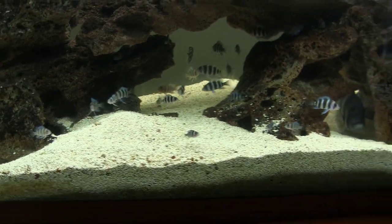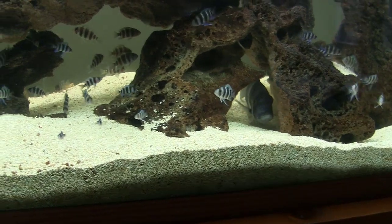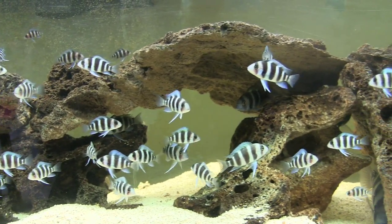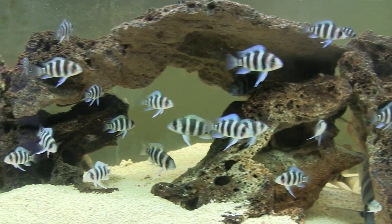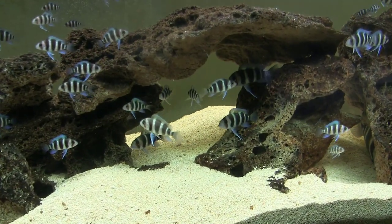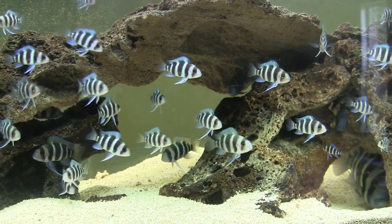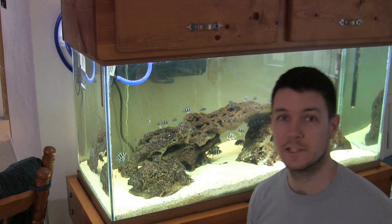These fish are thriving in here. They're producing babies like crazy. There's got to be something to this. I think it's time for an update on the Frontosa African Cichlids here.